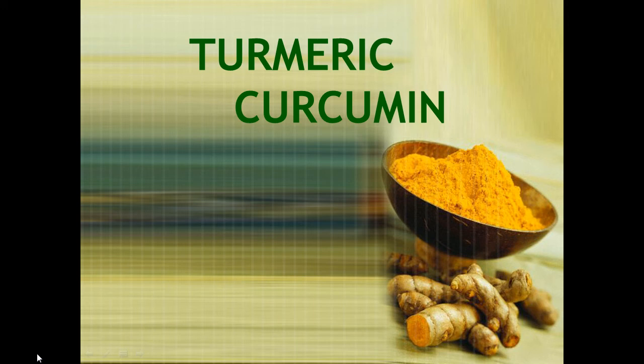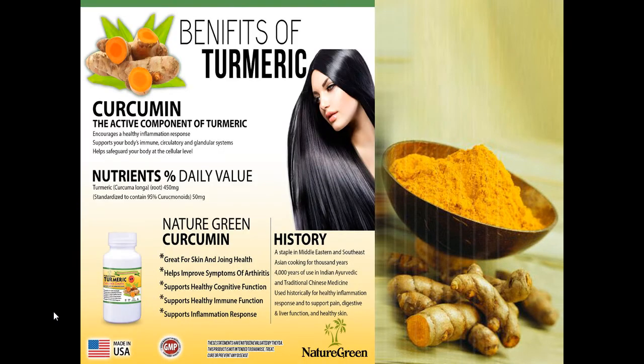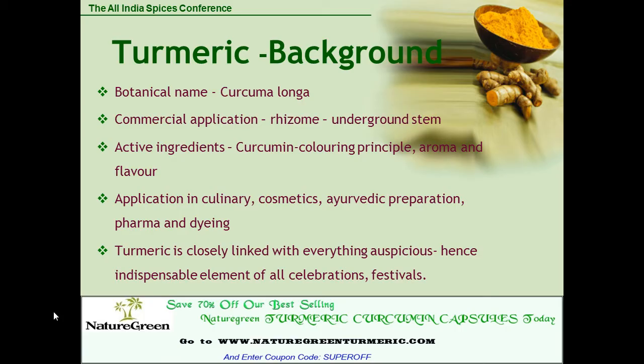In this video we're going to provide you with additional information on turmeric curcumin. If you've heard about it before you may know some of this information, but I'm sure that you're going to learn something new from this presentation. Please listen to the whole presentation and you'll see a special offer at the end.